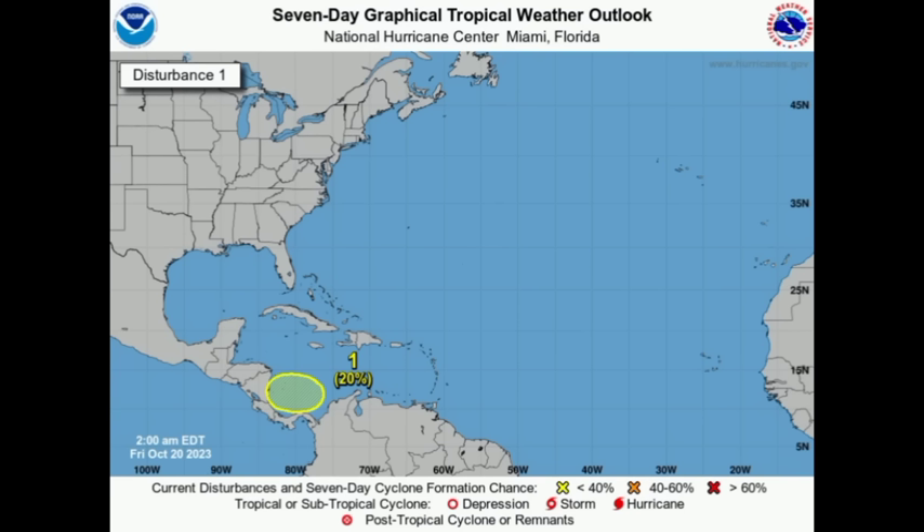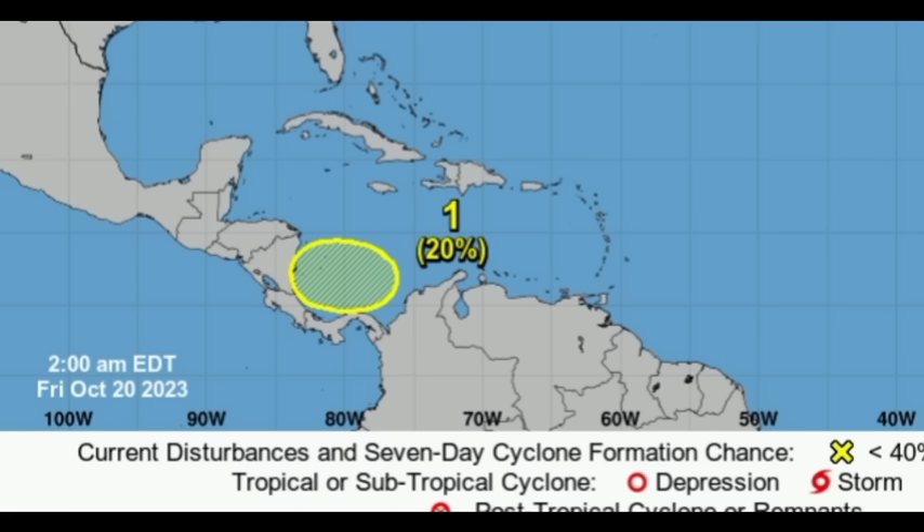The south Caribbean is highlighted for potential development over the next seven days. This area was marked last evening — there's a 20% chance of something trying to form heading into the next seven days. This weekend an area of low pressure could develop and mainly turn around, get itself together, then move into Central America. This is not expected to move north, northeast, or northwest — it's expected to track west into portions of Central America, bringing quite a bit of rainfall activity to those territories.